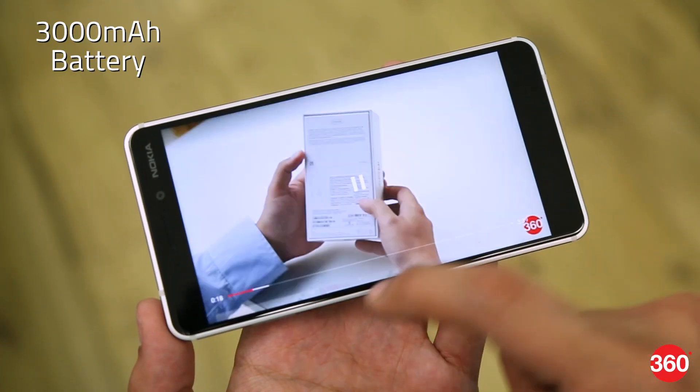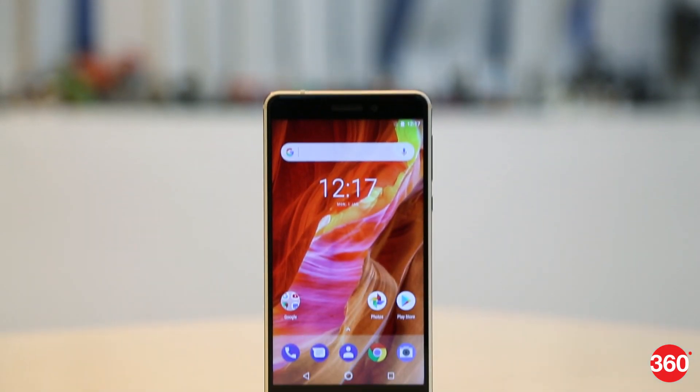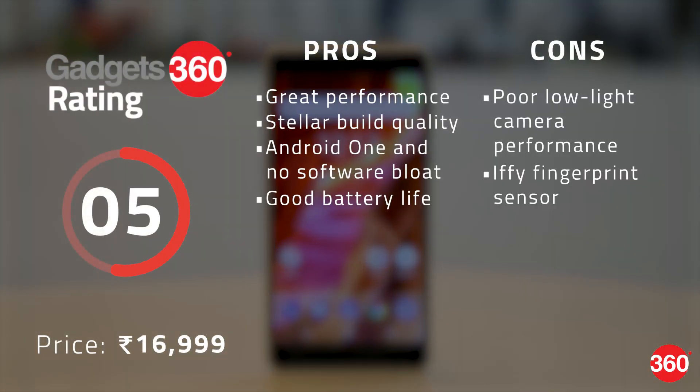Battery life is very good. With regular use, we managed to get about a day and a half on a single charge. Fast charging allows for a 40% charge in 30 minutes. The Nokia 6 2018 is a great no-nonsense smartphone with great build quality, the purest form of Android, good battery life, and solid performance. Its cameras, though, are a bit weak, and those looking for a bezel-less design should stick to the Redmi Note 5 Pro. Thanks for watching, and for all things tech, log on to gadgets360.com.